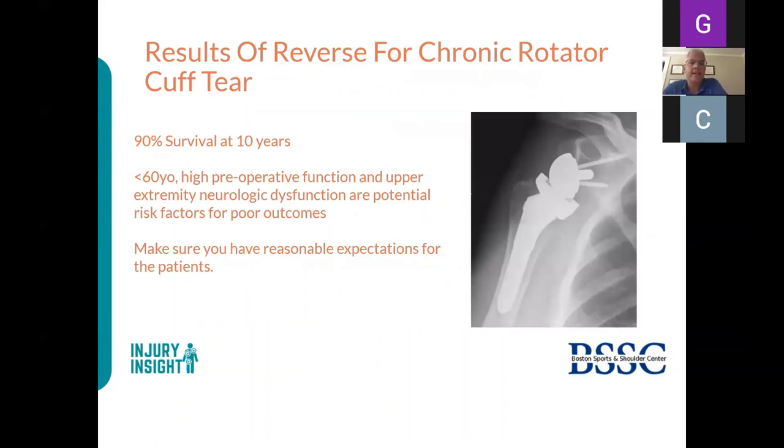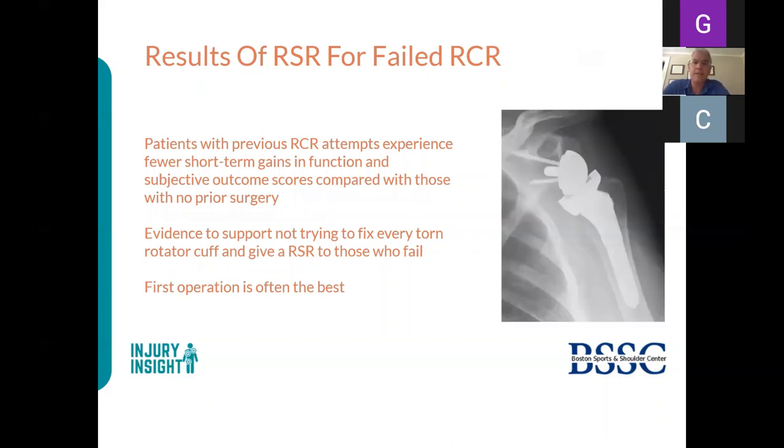For chronic rotator cuff tears, over 90% of reverse shoulder replacements have survived 10 years. However, if you're under 60, have very good preoperative range of motion, or have upper extremity neurologic dysfunction, outcomes are worse. So for someone who has some pain and weakness but is very functional, a reverse replacement may not be the best choice—the InSpace balloon is now a compelling alternative. Also, prior failed rotator cuff repair negatively impacts outcomes of a subsequent reverse replacement, so the decision to try repair first should be made carefully.